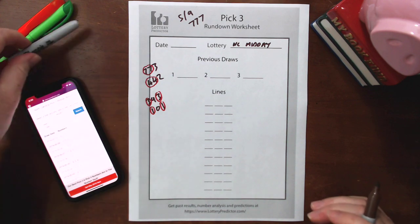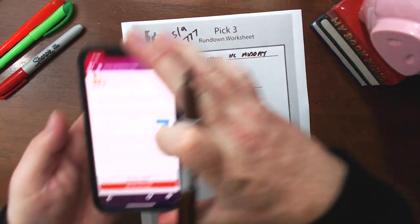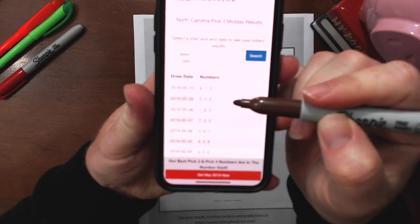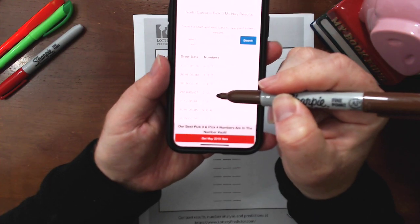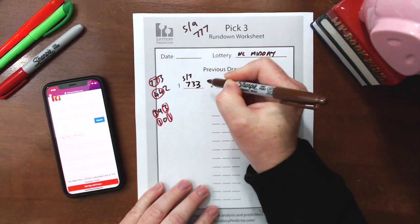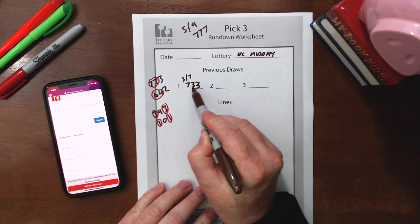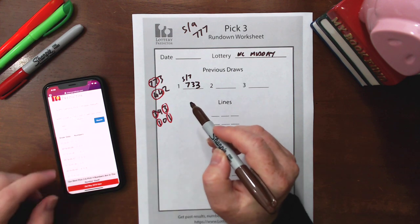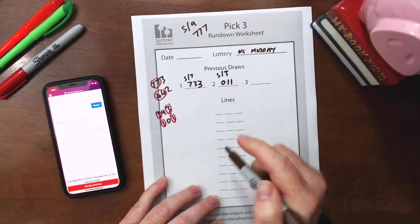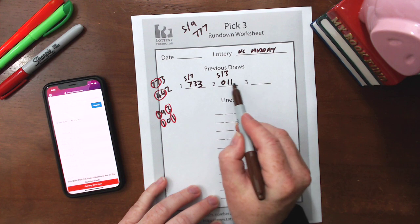So what you want to do is look back in the lottery results and find the first instance of a double. For North Carolina, when I look back past the 7-7-7 triple, on 5-7 we had a 7-3-3. So 5-7 was a 7-3-3 — that's my first double. Now I track back further to find another double with the double in those same last two digits. Going back to 5-3, we had a 0-1-1. So the 3-3 in the last two digits and the 1-1 in the last two digits are both doubles following the same pattern.